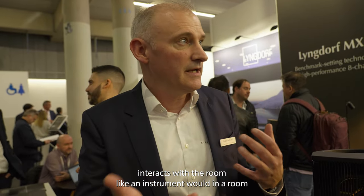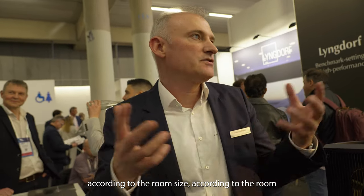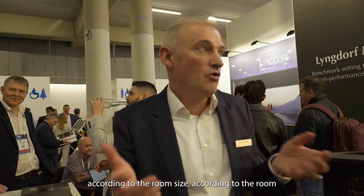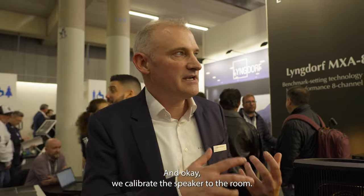It's an open dipole speaker. It has no boxy sound coloration. It interacts with the room like an instrument would be in a room. You can scale it up with woofers according to the room size and room limitations. So you can scale the speaker up and down, and it comes together with the room calibration, so you can be sure it sounds great in any room — whatever the size and geometry — because we calibrate the speaker.